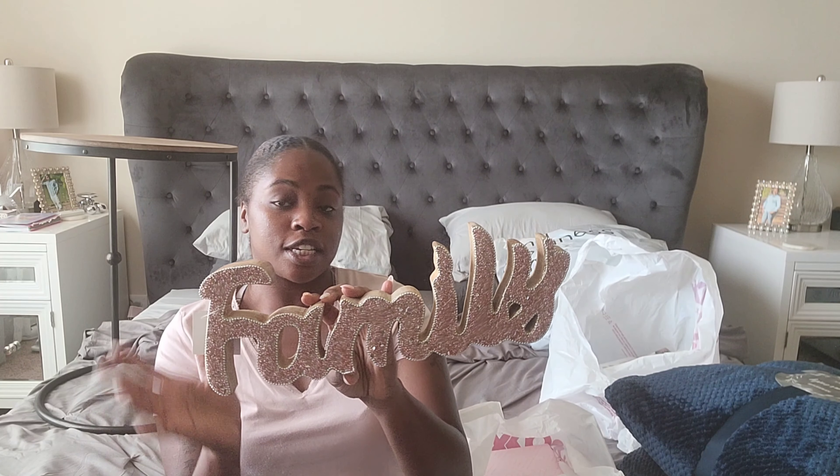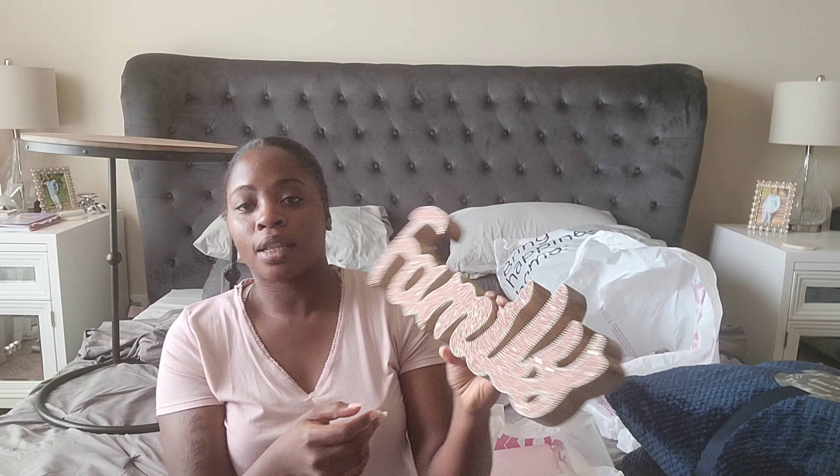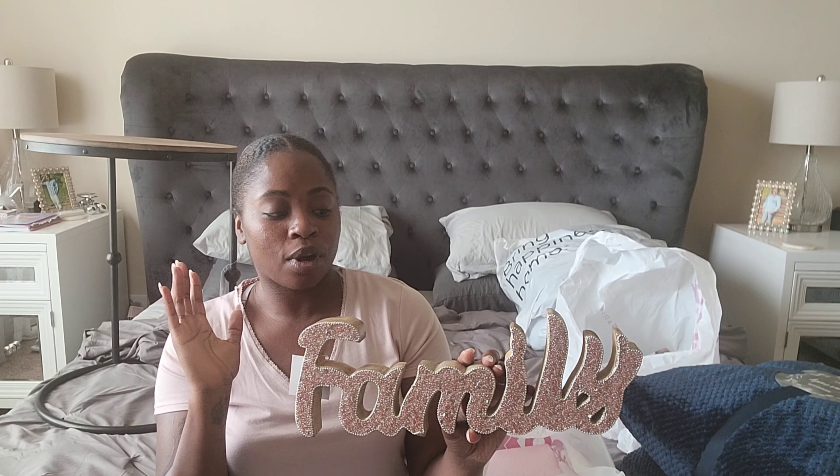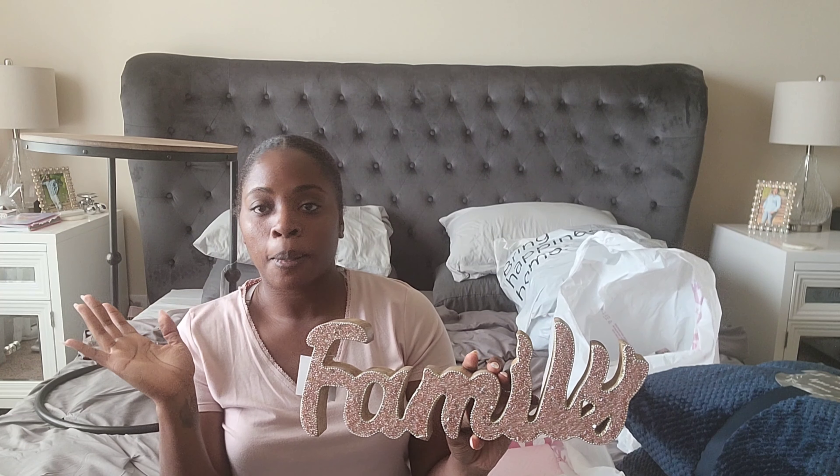This little piece is sparkly and has a wood look. It was $9.99 and says 'Family.' I love it — it's sparkly and it's pink, and I don't really do pink too much unless it's a soft blush pink, and this one is right on the spot. I plan on putting this on the entryway table or somewhere in the living room. Y'all will see where I put it once I get to that decorating part.